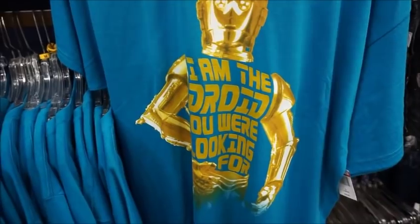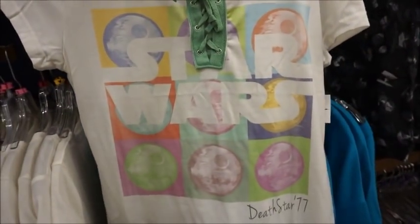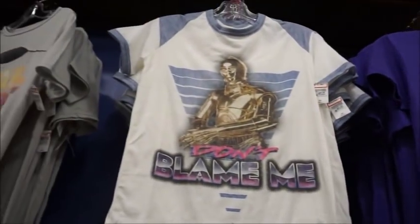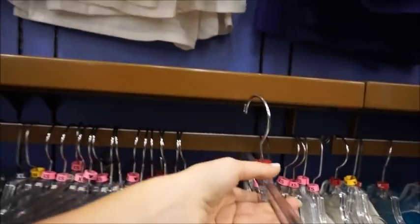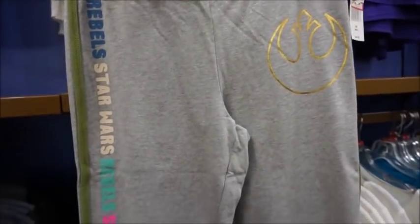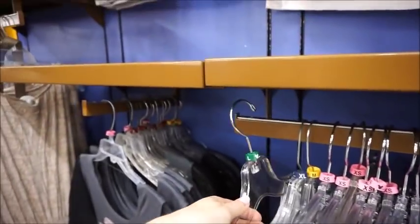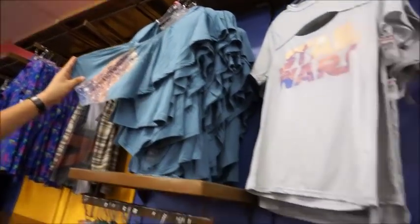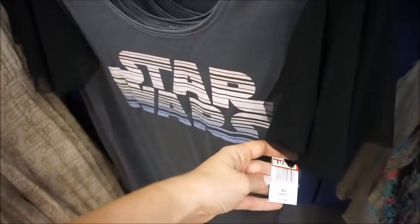Here's that C-3PO shirt we saw at the front. Here's the one I just got last time we were here so I can wear it when we go to Star Wars. 'I am the droid you were looking for' — that one looks very David Bowie or something because of the way the triangle's behind it. Oh, Chewy. These are $12.99. This one is $12.98. This is the one I also got when we were here last time — still have it. $12.99.